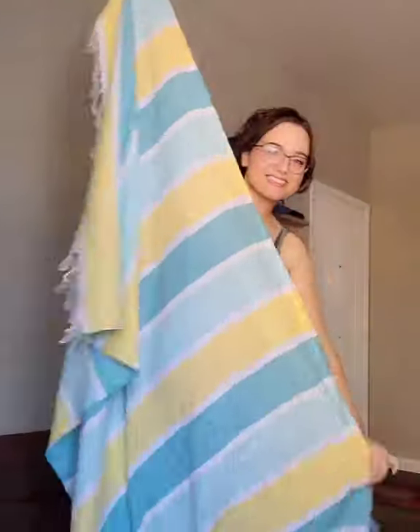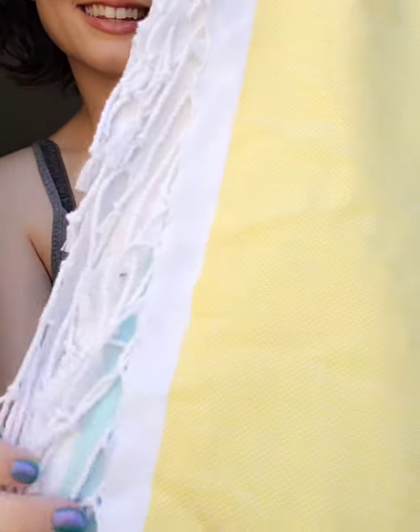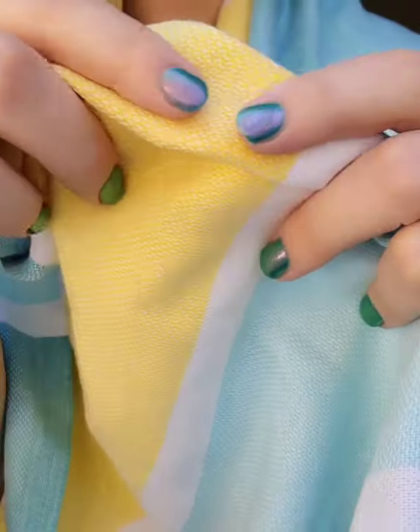Now I see what all the buzz is about. I'm so happy I got this. This is the Caribbean Peshtimol from the Turkish Towel Company. It's so big, so soft, but it's also really lightweight and comfortable.